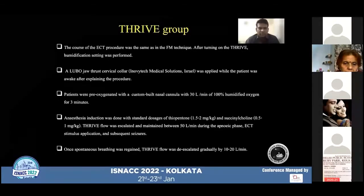The course of the procedure was the same in the THRIVE group as in the face mask group. In the THRIVE group, a Optiflow nasal cannula collar was applied while the patient was awake after explaining the procedure, and patients were pre-oxygenated with THRIVE flows of 30 liters per minute for three minutes. Following anesthesia induction with thiopentone at 1.5 to 2 mg per kg and succinylcholine at 0.5 to 1 mg per kg, THRIVE flow was escalated and maintained at 50 liters per minute during the apneic phase, during the ECT stimulus application, and during the subsequent seizure period. Once the patient regained spontaneous breathing, THRIVE flow was de-escalated every minute by 10 to 20 liters.